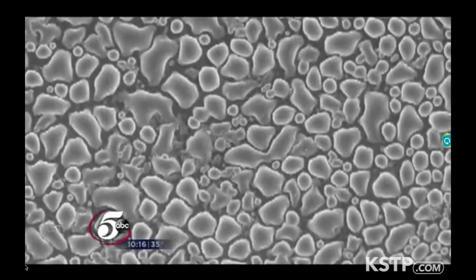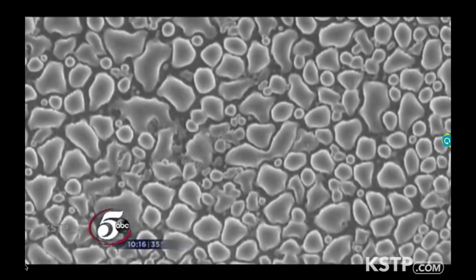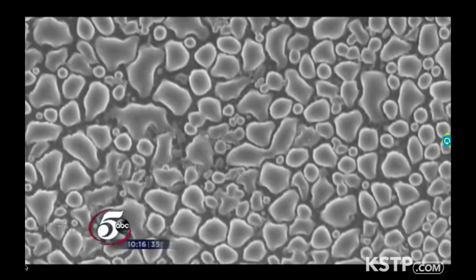I sent my students to a local store, and I asked them: just get the cheapest sponge you can find, because there's no point in making a technology that no one can buy. Tiny particles added to the foam soak up contaminants in seconds.